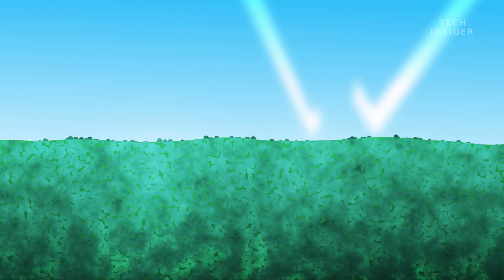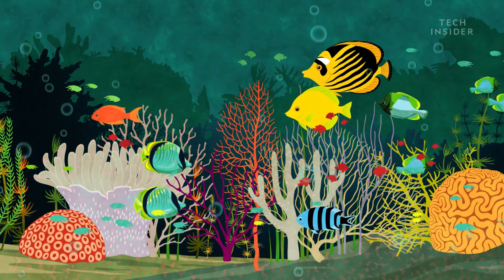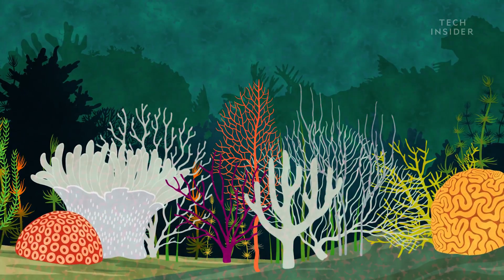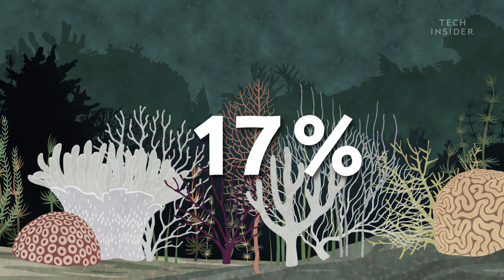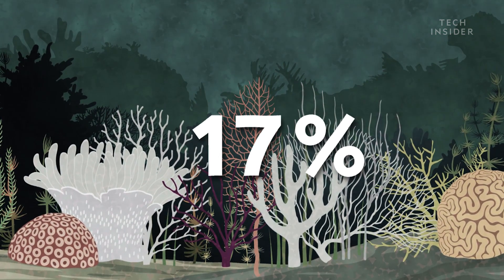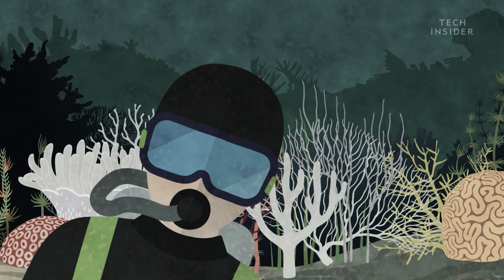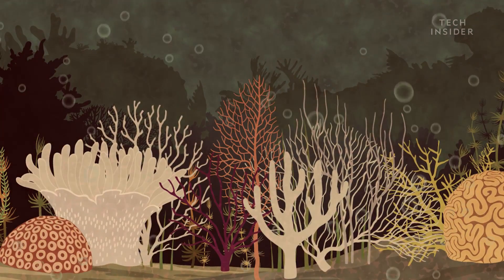The dirty, murky water also blocks sunlight from reaching corals and seagrass. In fact, scientists found that coral cover in the Caribbean decreases on average by 17% a year after a hurricane strikes, and that's in addition to the stress coral already face from human interference, from things like global warming or pollution.